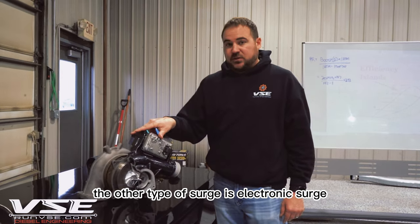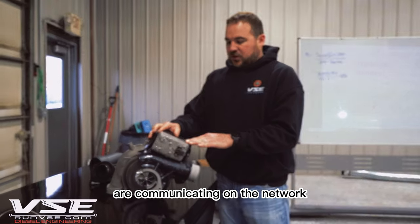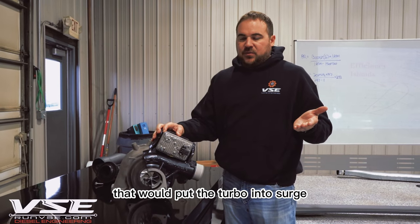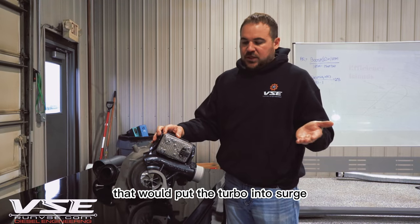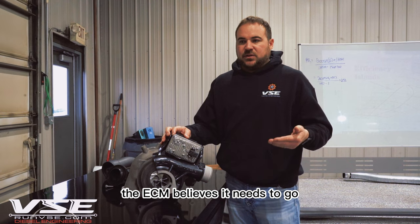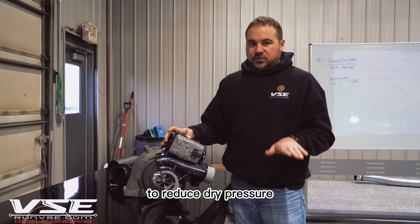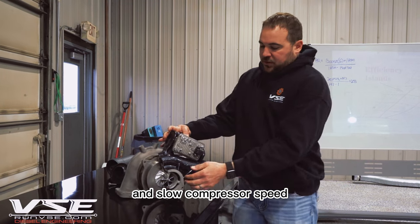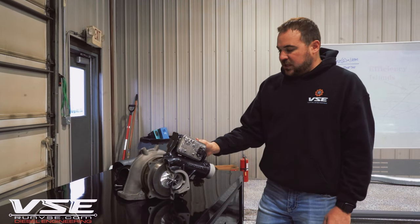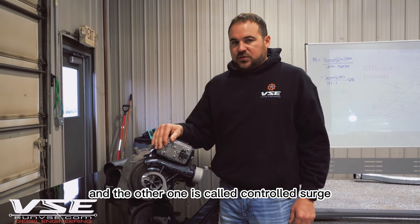The other type of surge is electronic surge. Electronic surge is when the actuator and the ECM are communicating on the network and the ECM detects something that would put the turbo into surge. The turbo isn't mechanically in surge — the ECM believes it needs to go to an electronic surge condition, which would open the vane cage up to reduce drive pressure and slow compressor speed to lower the pressure ratio.